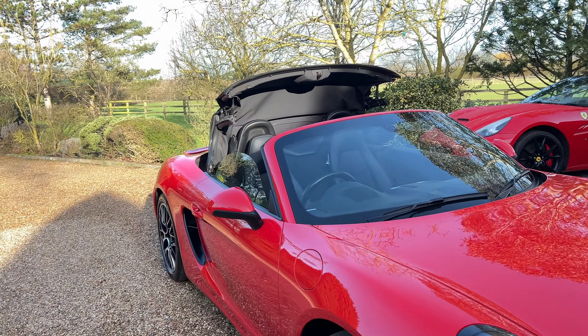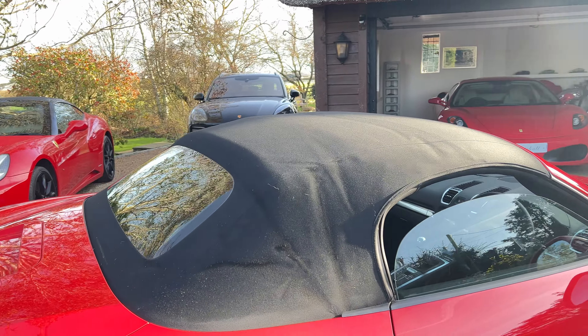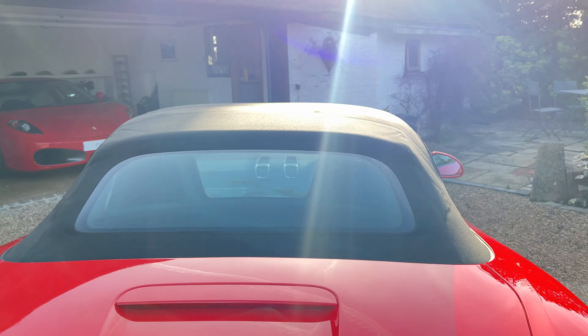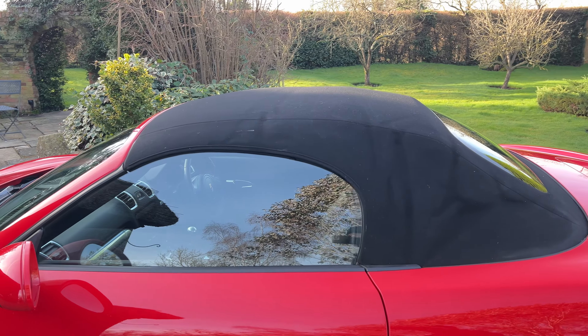Put the hood up so you can see the hood. There we go.